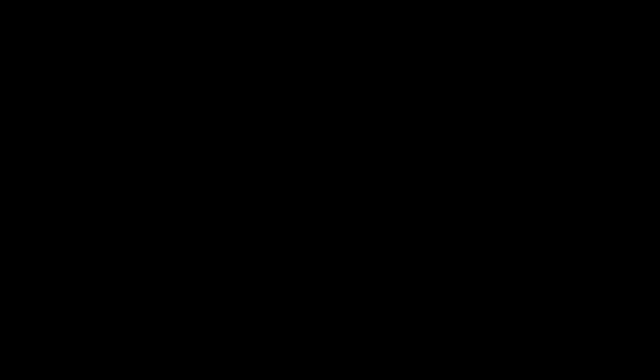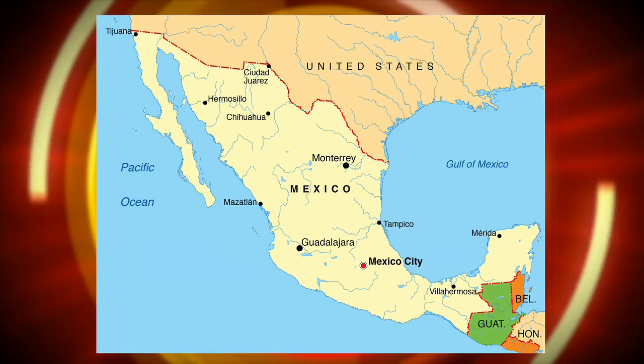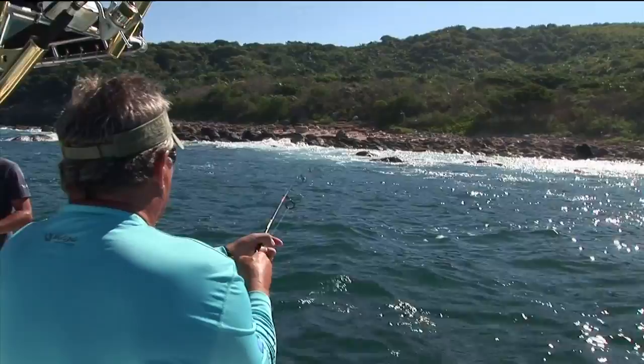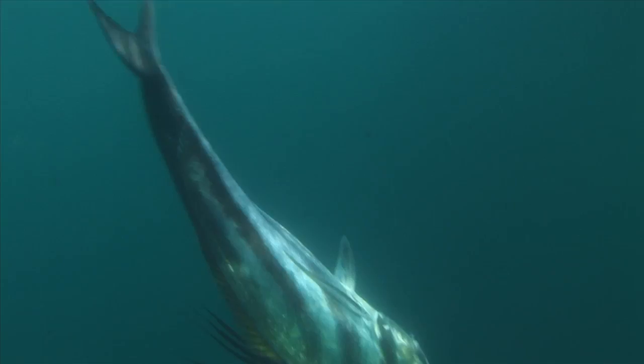This segment of Fishing the Flats is brought to you in part by Wild River, the next generation of tackle bags. Our second adventure this week takes us to the waters of Banderas Bay, Mexico. The Marietta Islands in the center of the bay have great reefs and underwater structures that are magnets to fish all year long.